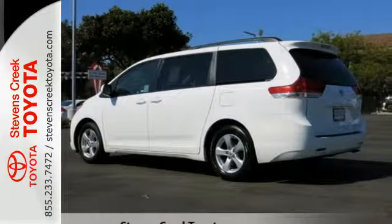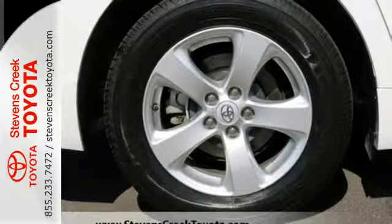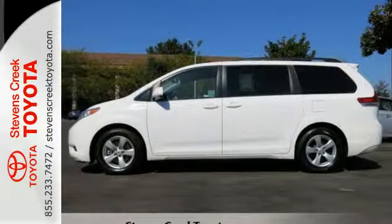Its excellent handling, powerful V6 engine, and stylish looks mean you don't have to sacrifice on drivability or curb appeal. And the keyless entry and rear window wiper make this a practical choice.